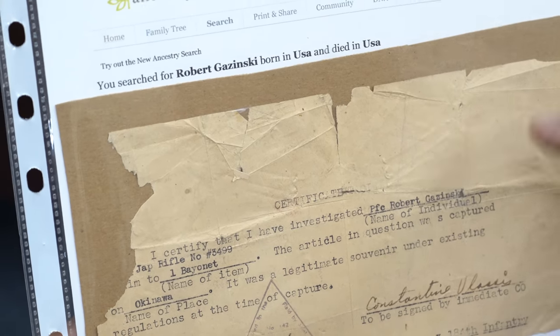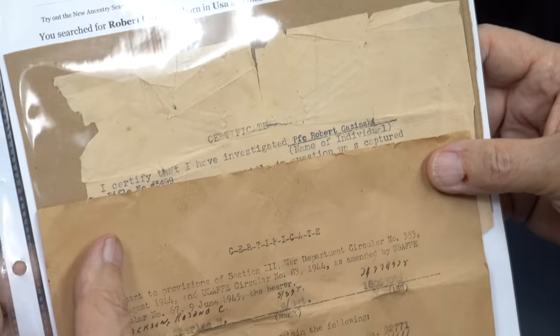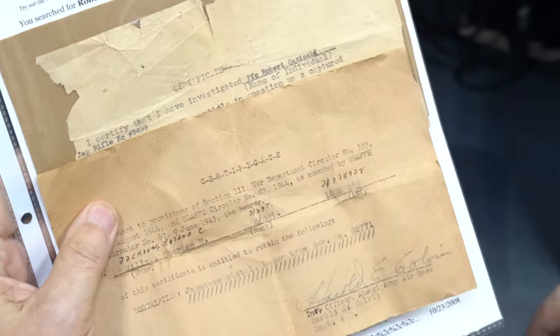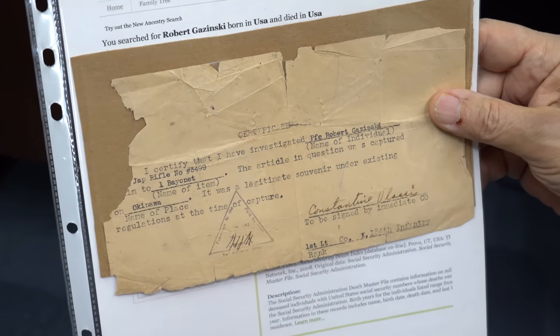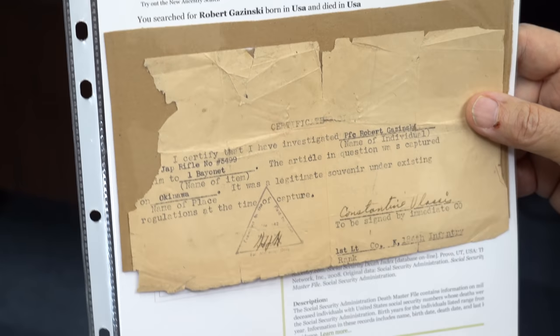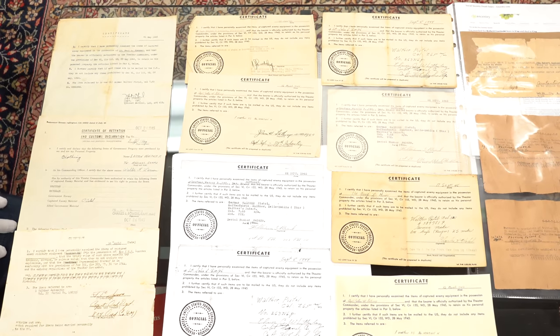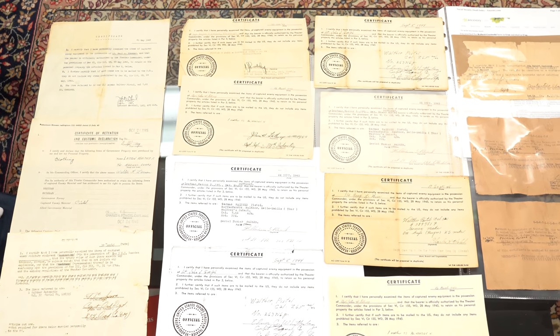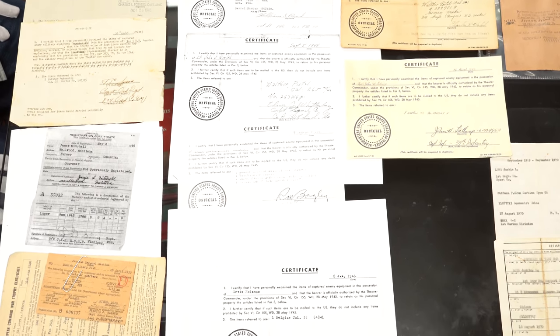If you have an Ancestry account, you can go in — in this case I'm covering up personal information about Robert, including his Social Security number. But it gives personal information including where he was born and a little about his life. Now let's take a look at the European Theater, because there are 10 times as many capture papers for the European Theater than for the Pacific Theater.